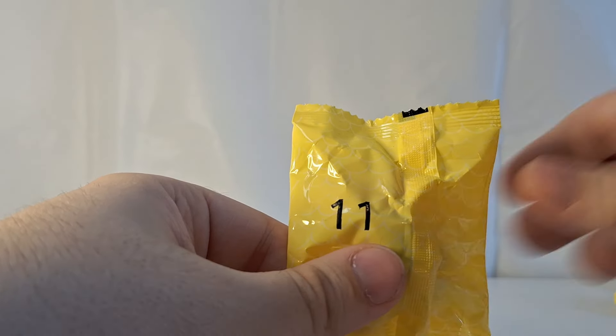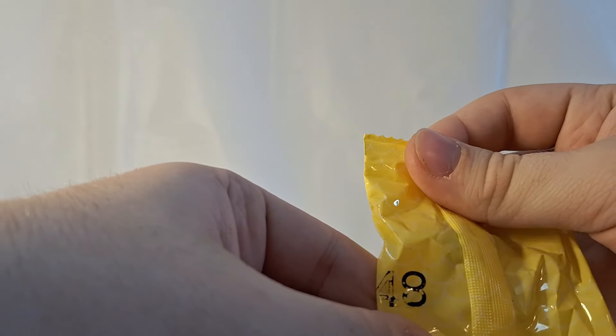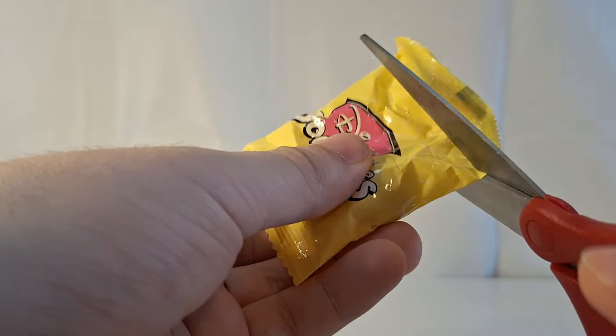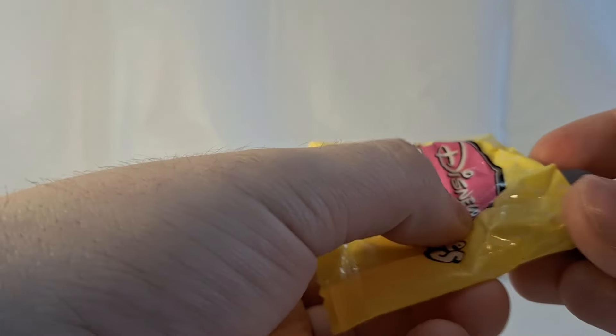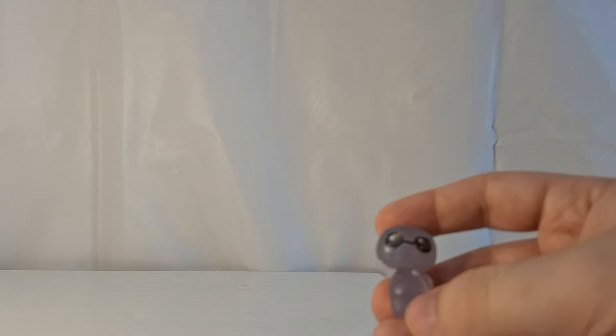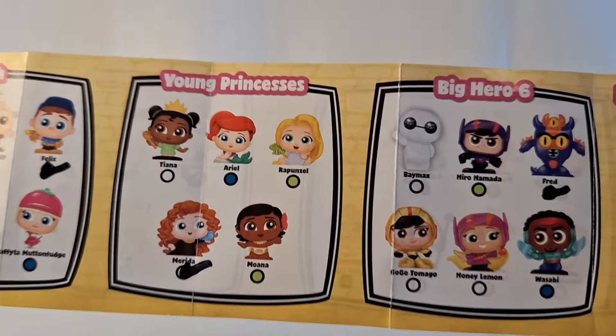Bag number 11 is a duplicate of Fix-It Felix. Next up, bag number 48 is a new character. We have Baymax! He is completely translucent and very, very clean. He's got his little white circle for the chip insert port area on his chest. Very cool. Baymax is a common.